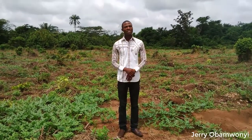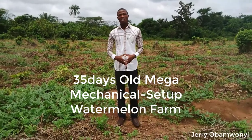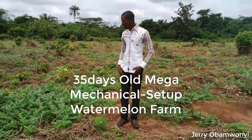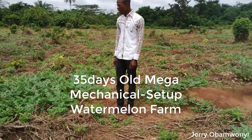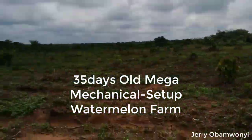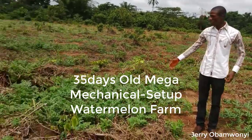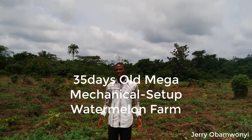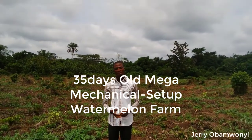This is Jerry Bamwoyi, the watermelon man. This afternoon I've actually come to the farm to see what is happening here. As you can see right behind me, this is just one of our farms, and this particular farm is just about 35 days old. This farm was planted on the 15th of September.